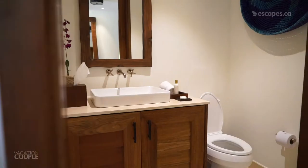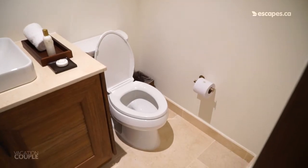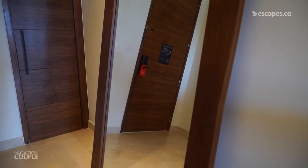To your right, you'll find your first bathroom with sleek accents and stylish fixtures. And to your left, you'll find a full-length mirror, conveniently near the door for those last-minute checks.